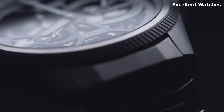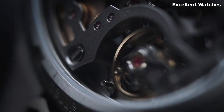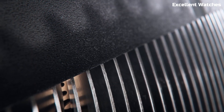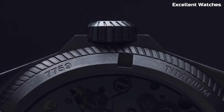The ProPilot is powered by a reliable automatic movement and features a date function for added practicality. Its leather or textile straps are not only comfortable, but also reflect the watch's aviation heritage. The AORUS Big Crown ProPilot is more than a timepiece — it's a statement of precision, functionality, and a passion for aviation.